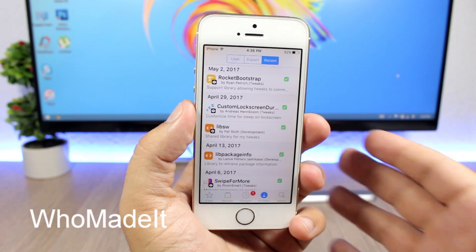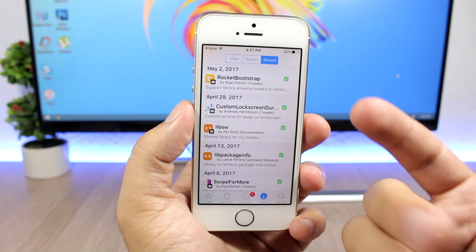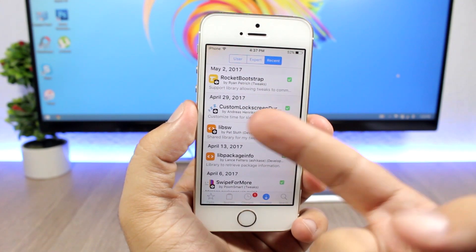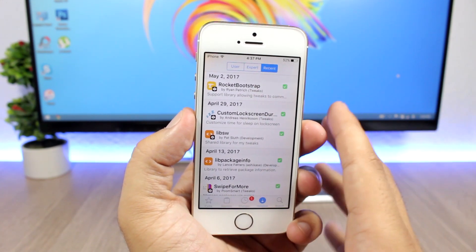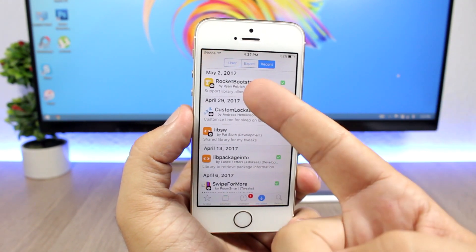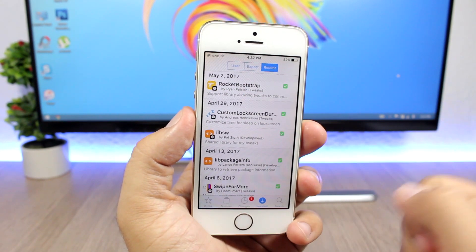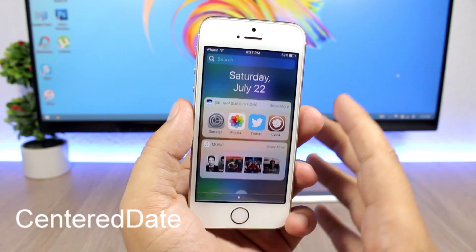This next tweak is for the Cydia app. What it does is show you the creator of each tweak — so if you have a list of tweaks, it will show you the person who created that tweak. Normally it shows you the repo from which the tweak came, but with this tweak installed you will have the name of the developer right there.